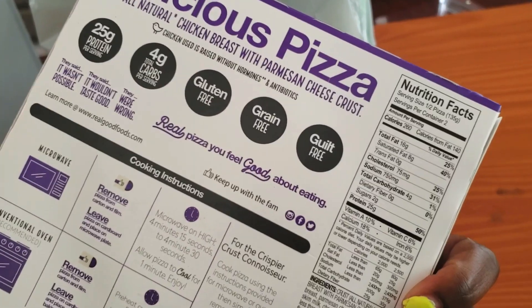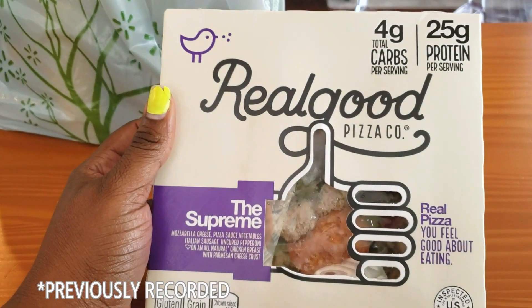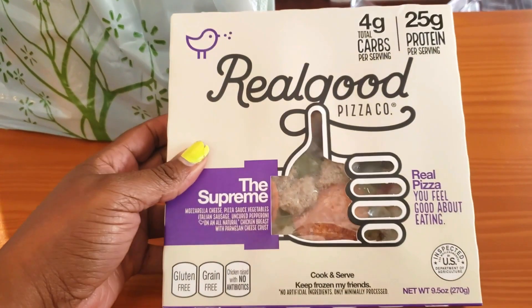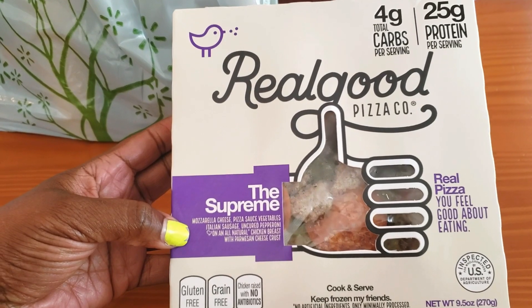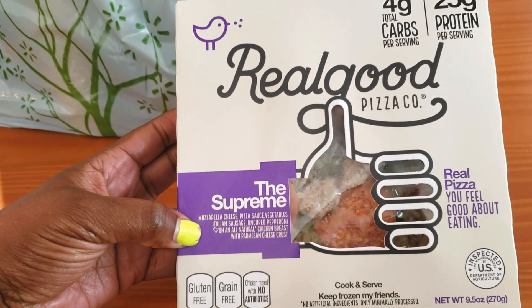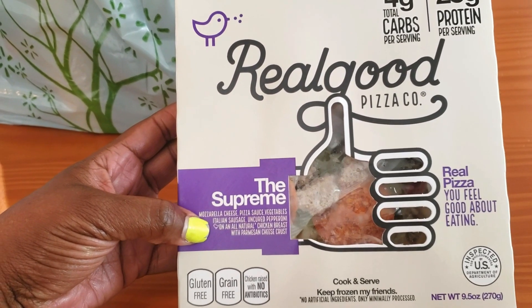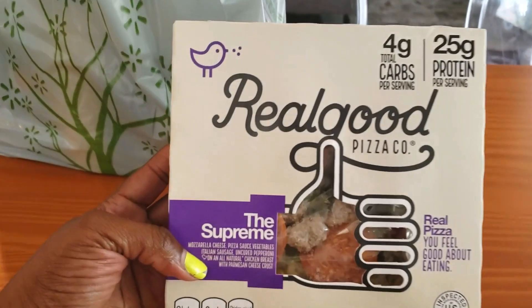The next thing I got is this Real Good pizza. It's four carbs per serving, two servings for the entire pizza, so eight carbs for the whole thing. I've never tried Real Good but I've heard good things. I got the supreme pizza — mozzarella cheese, pizza sauce, vegetables, Italian sausage, and pepperoni — and the crust is made of chicken breast and parmesan cheese. Hopefully it's real good!